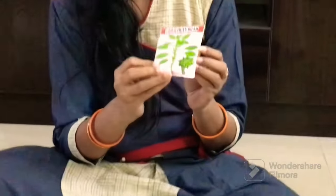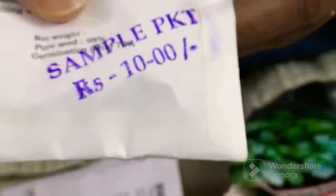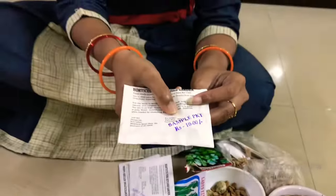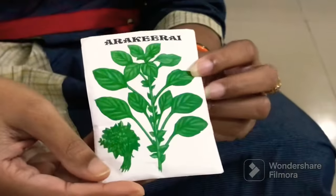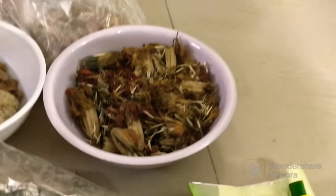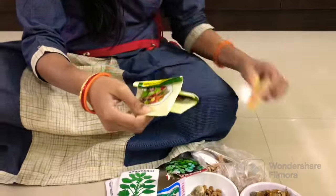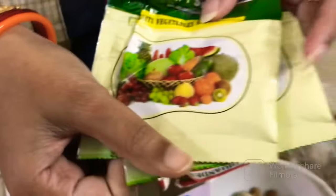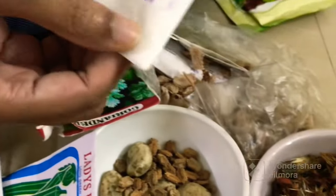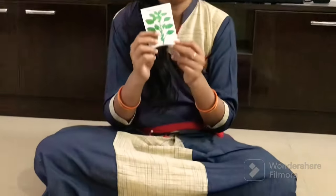I have to buy a new one for this package. If you choose this package, the price is 10 rupees. These packages are 150 rupees. I ordered this for 150 rupees and also for 10 rupees.